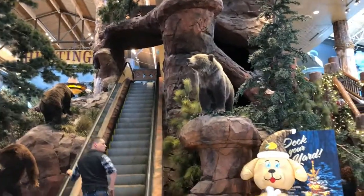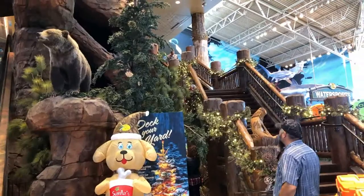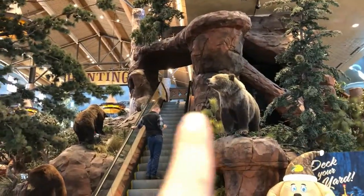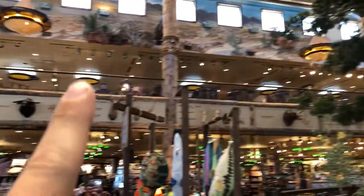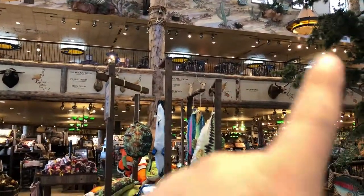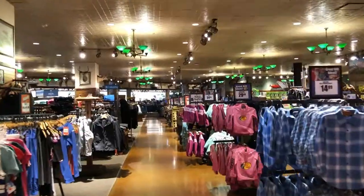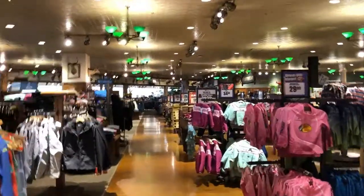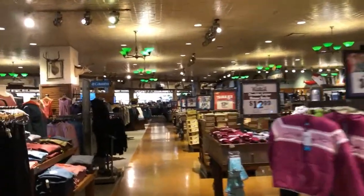That's how you get upstairs — escalator right behind this, there's an elevator, stairs to come back down. Right up there is all the tactical stuff — guns, shooting, hunting, archery, a pistol range, a rifle range, an archery range. We're here to look for boots, that's right over in this area, but you can see it goes way back over there and downstairs has all the clothing.